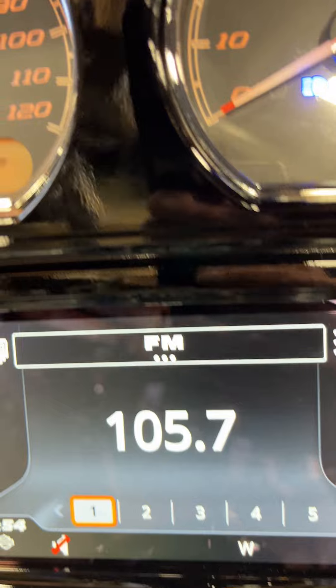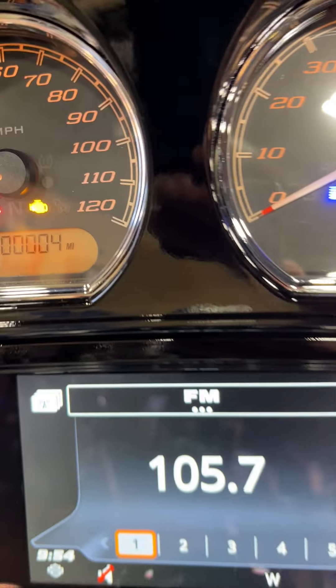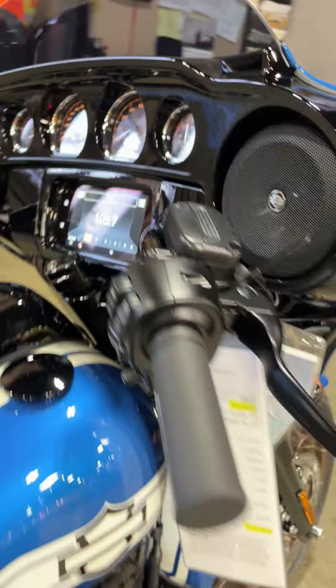It has an upgraded audio system with navigation and only four miles. Come on down and take a test ride.